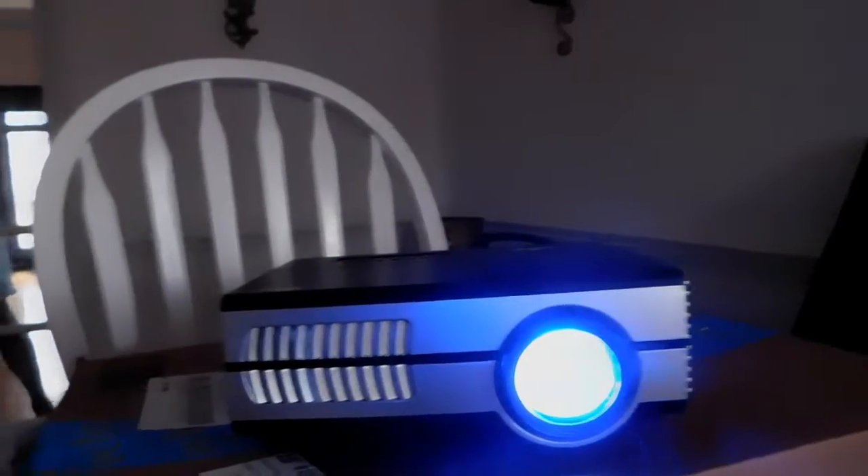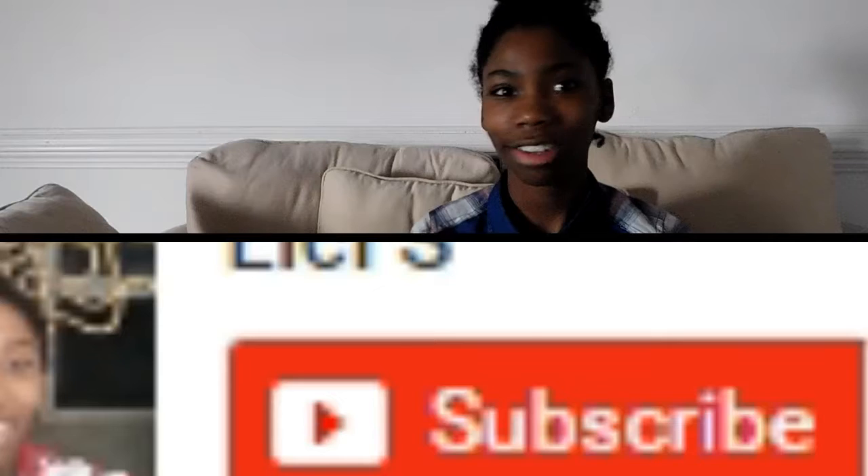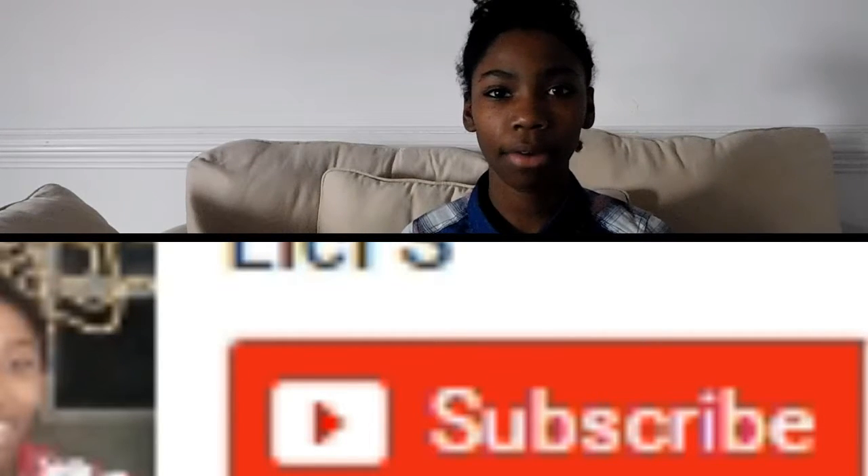My favorite thing is my movie projector. I like it because I can just connect it to my laptop and watch whatever I want. Now I can basically have a movie room in my house.